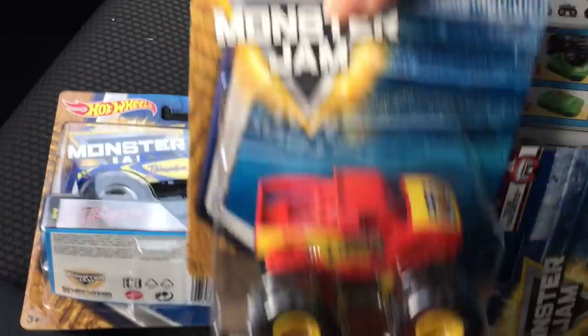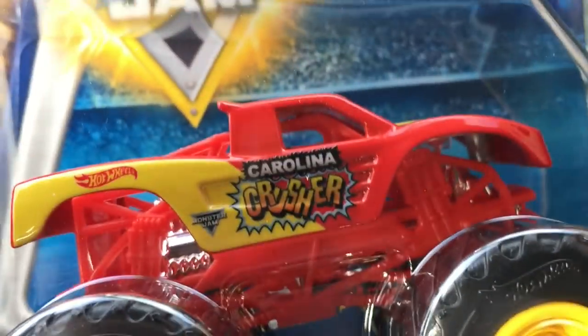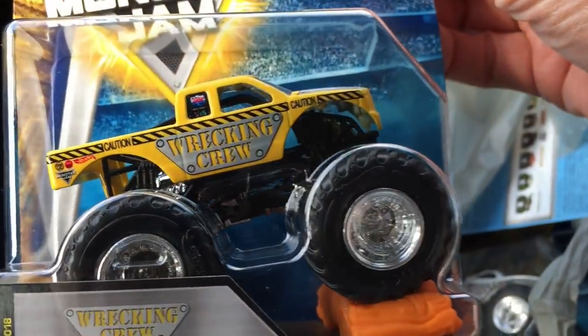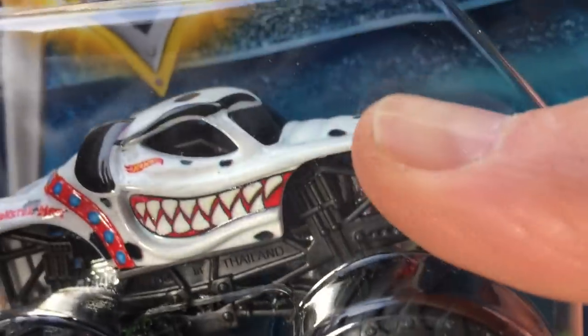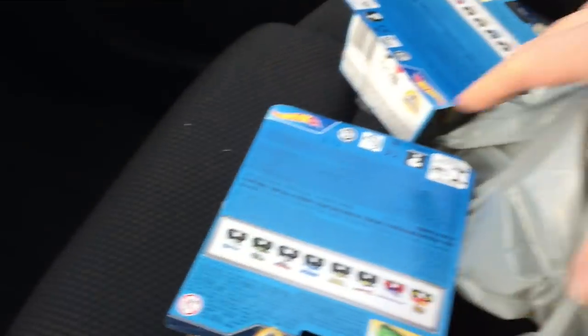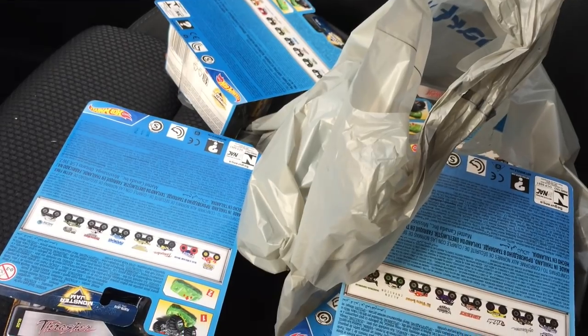Let's check out what I got in the bag - this was Walmart and we did pretty good! Look at this - they're all 1:64 scale and they all come with those car crushers. There's Thrasher with a crash car underneath, Carolina Crusher - one of the old style trucks - Wrecking Crew, Monster Mutt Dalmatian, and Titan. Good haul, good start!